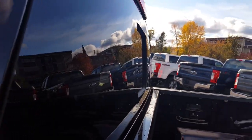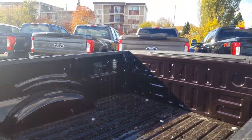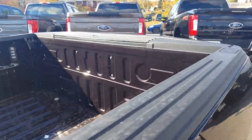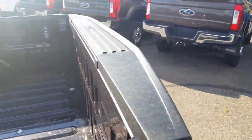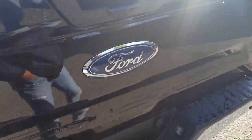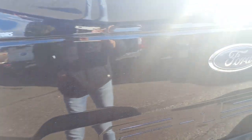Onto the back, you've got privacy glass and a sliding window. You also have your BoxLink cargo system, LED lighting, and all your box tie-downs. You've got your remote-release tailgate with a tailgate step, and down at the bottom your complete trailer tow package.